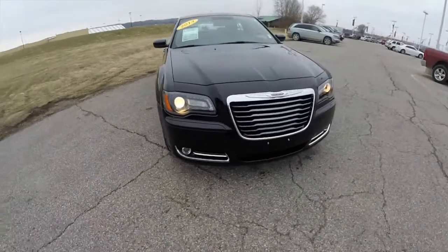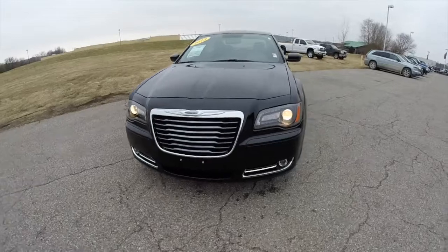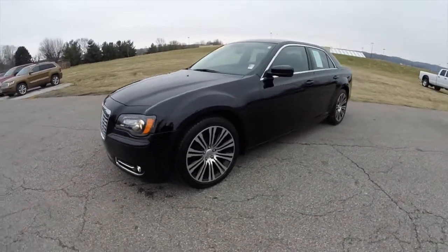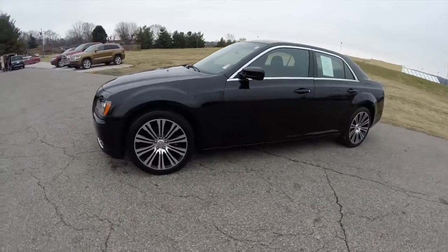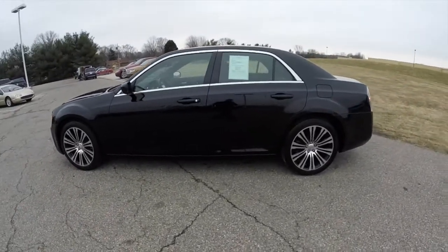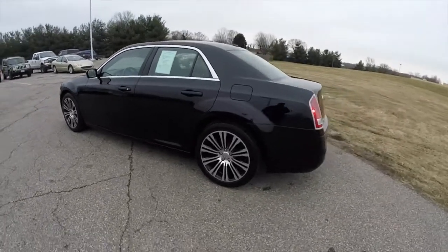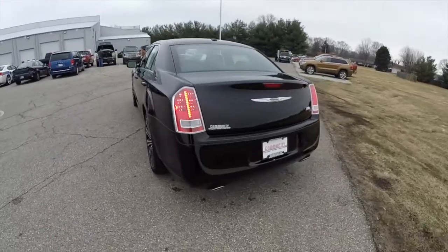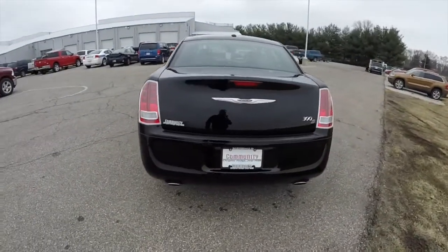Hello everyone, today we're going to take a quick walk around look at this 2013 Chrysler 300S. This 300 is in black clear coat and has the black S-specific leather interior. This is a rear wheel drive, powered by a 3.6 liter Pentastar V6 engine with an 8-speed automatic transmission.